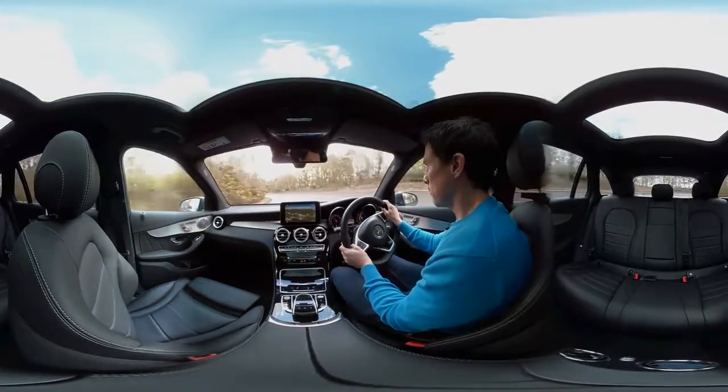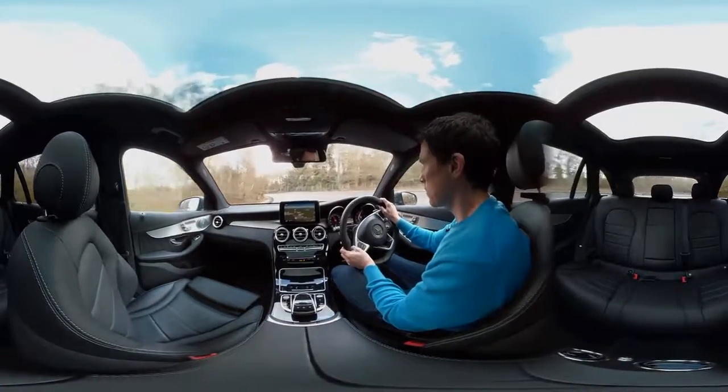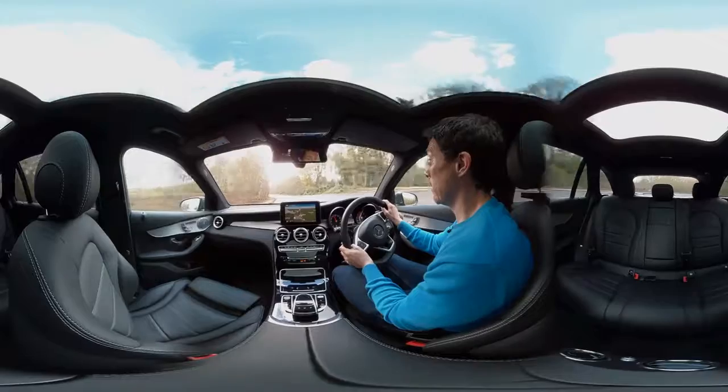The engine under the bonnet is a 2.1-litre diesel, which does make a bit of a racket when you accelerate. But when you're cruising, on the whole, this is a really nice, quiet car.